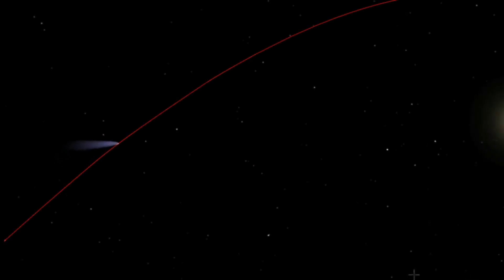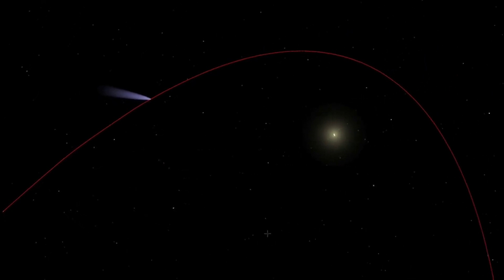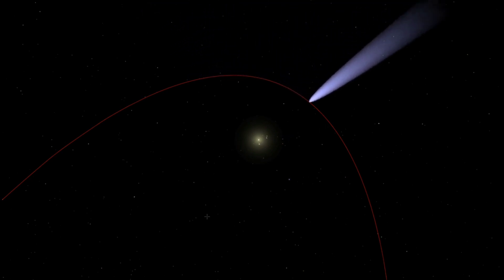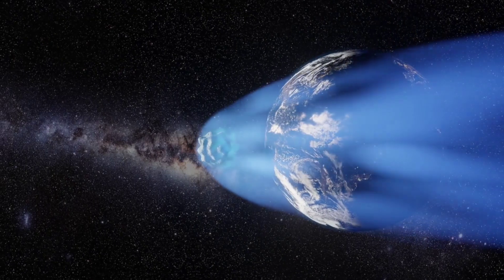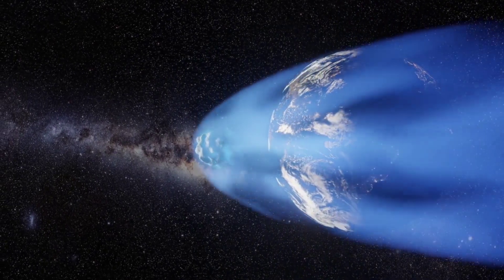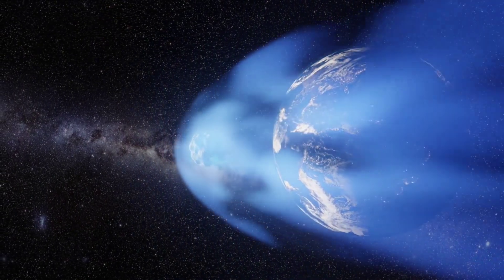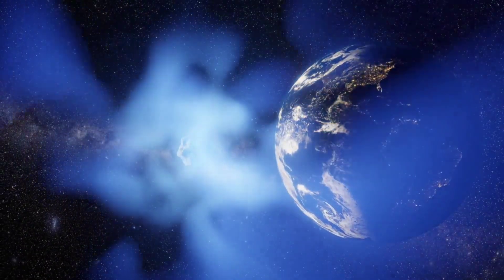Let's first look at some amazing information regarding this Pons-Brooks comet. 12P/Pons-Brooks is a Halley-type comet with an orbital period of roughly 71 years, and its nucleus is approximately 30 kilometers wide. This 71-year period means it is a short-period comet. It has been observed during previous journeys through the inner solar system, allowing amateur astronomers to study its behavior and characteristics over time. The shape of this comet has earned it the name 'horned comet' or the devil's comet.